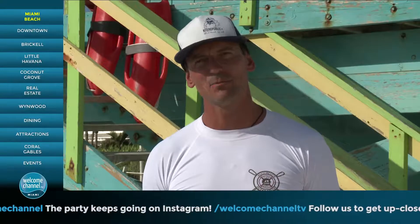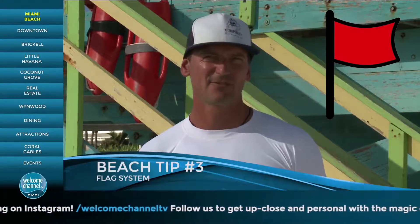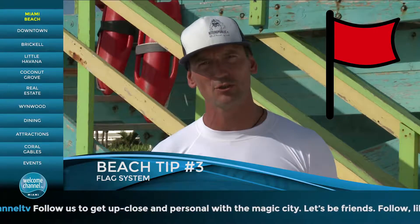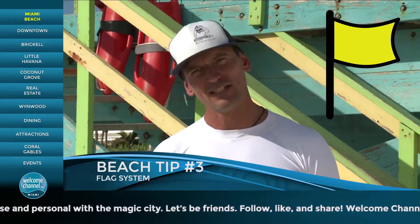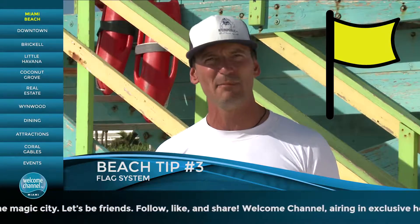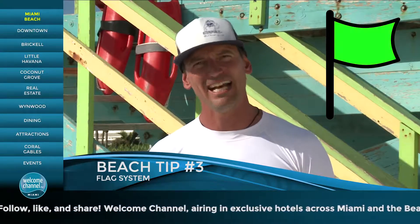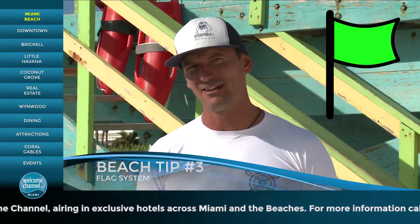The Miami Beach Ocean Rescue flag system works somewhat like traffic lights. Red flag is for extreme caution, strong currents — only strong swimmers should go in the water. Yellow flags are for moderate currents; it's okay to go swimming, just stay near the lifeguard tower and make sure you don't get into a deep spot if you don't know how to swim. And then we have the green flag — the green flag is all go, happy flat day, enjoy yourself and have fun.